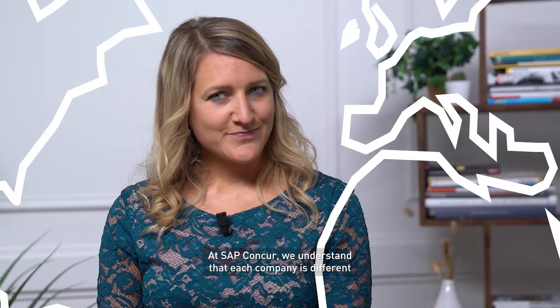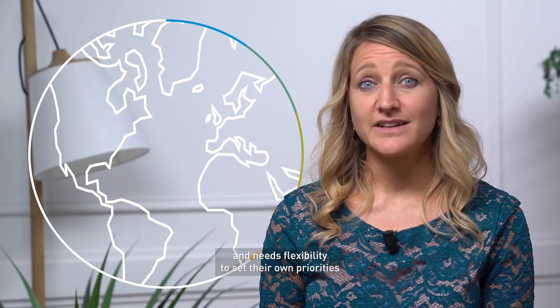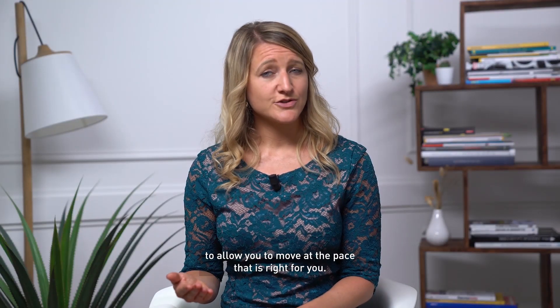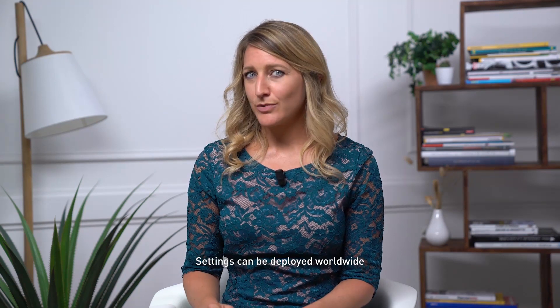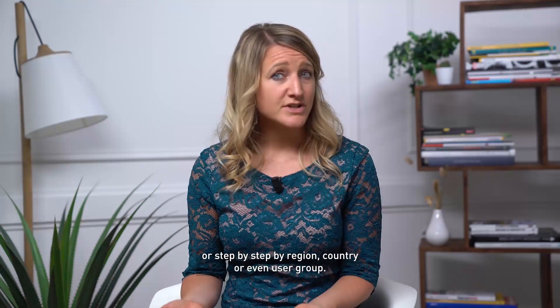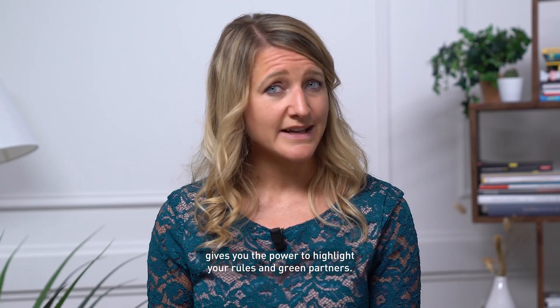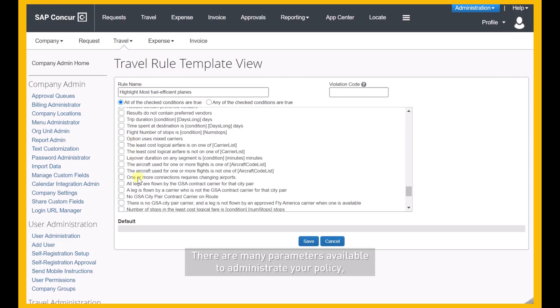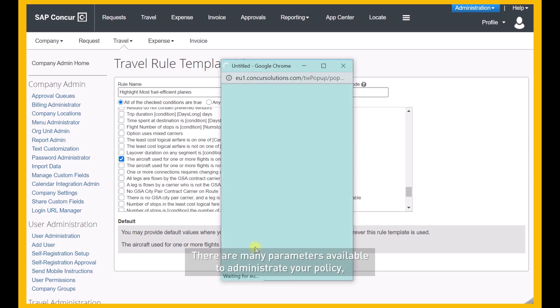At SAP Concur, we understand that each company is different and needs flexibility to set their own priority in the scope of business. Our solution is designed to allow you to move at the pace that is right for you. Settings can be deployed worldwide or step by step, by region, country, or even user group. Our administration solution gives you the power to highlight your rules and green partners.